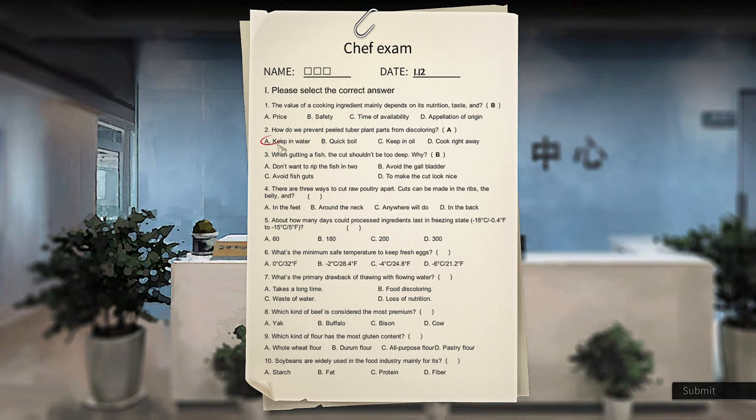There are three ways to cut raw poultry apart — cuts can be made at the ribs, the belly, and in the back. About how many days could processed ingredients last in the freezer? About 180 days. What is the minimum safe temperature to keep fresh eggs? That is negative two — for some reason I don't understand that question.